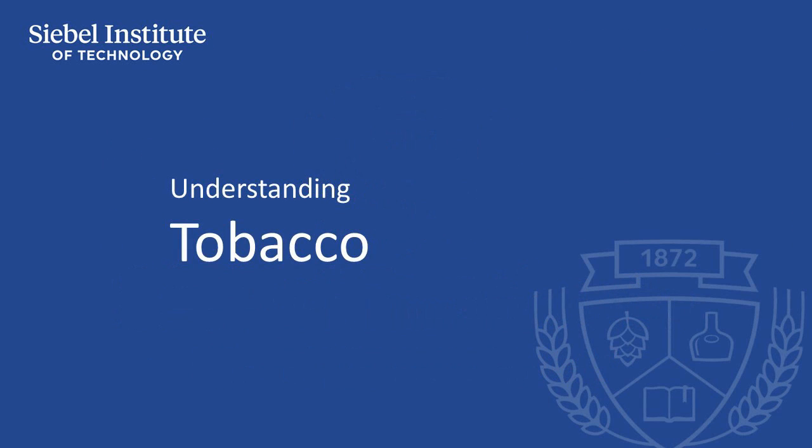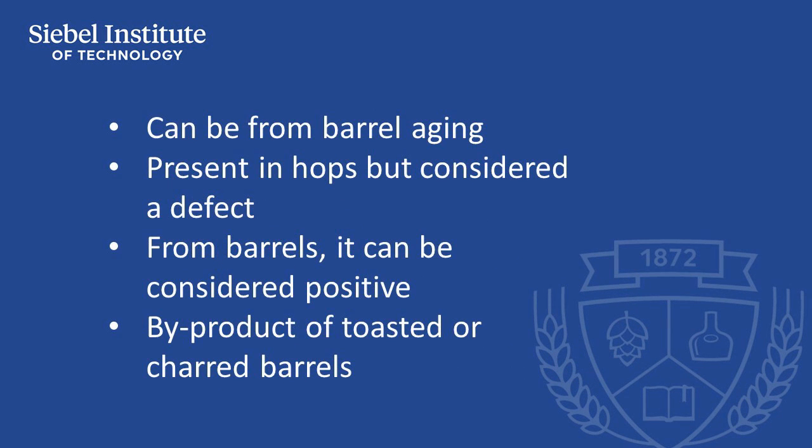The aroma of tobacco can be contributed by barrel aging, but it is also an attribute found in certain varieties of hops. It is generally considered to be an off flavor when found in hops, but it may be part of the overall desired character of barrel contributions.